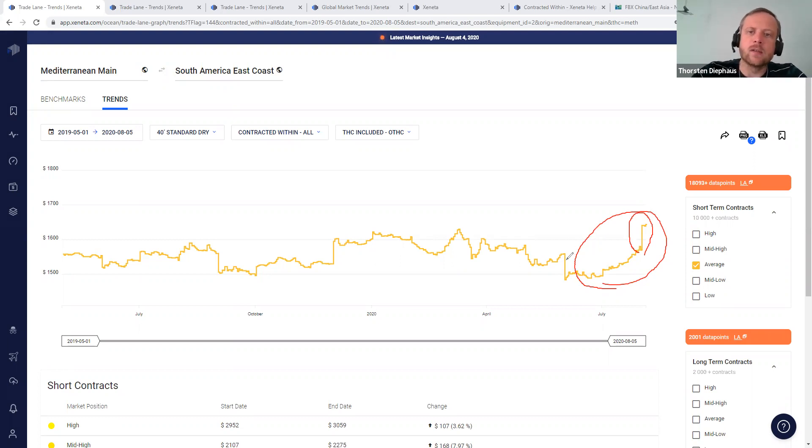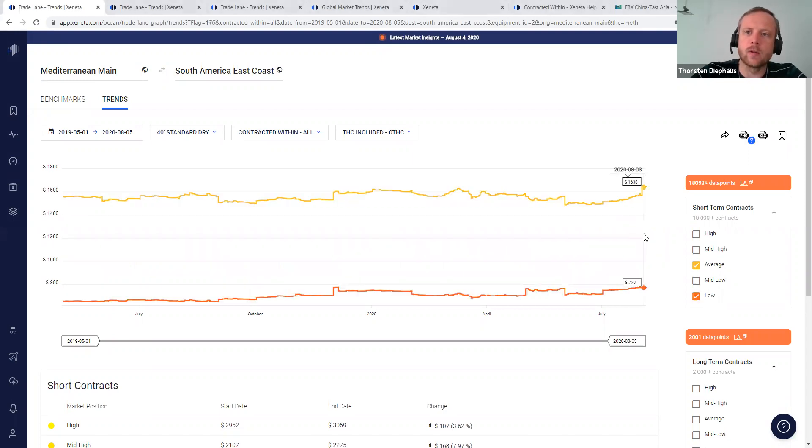Overall this market has been increasing since the beginning of June, after we still saw this kind of decline from May to June. Currently we see on the average side a rate level of roughly 1640, and the low side is higher as well. We are currently at 770 gate-in Holland for the low, compared to last year in May where it was at 655 — so slightly higher.